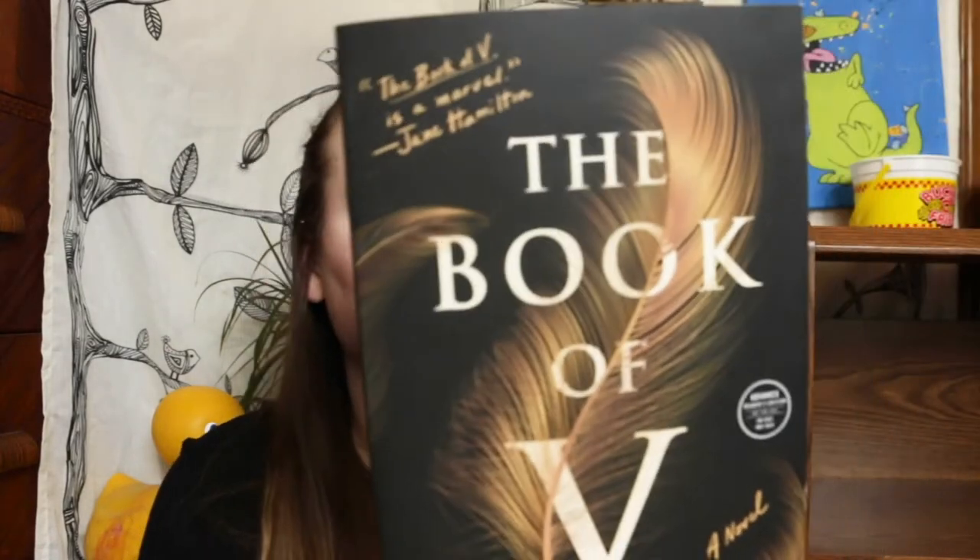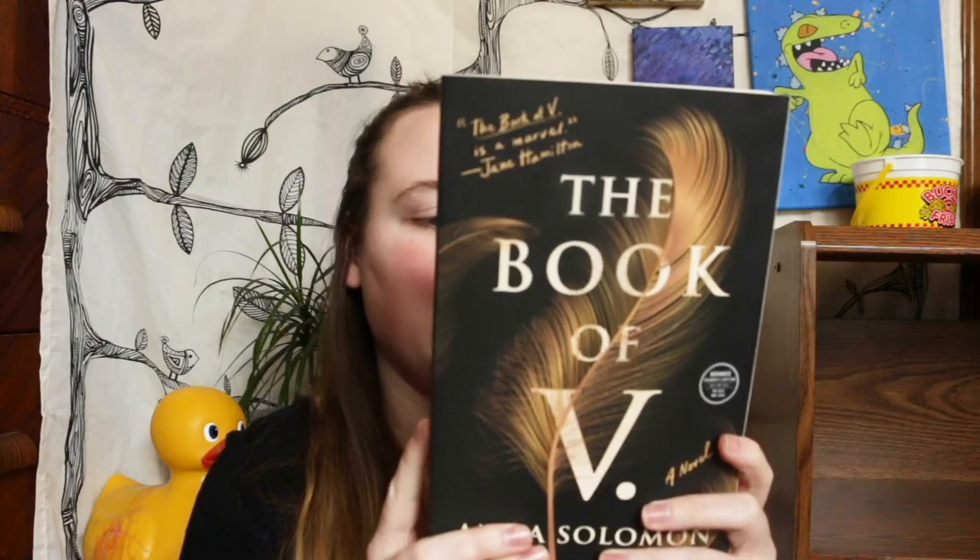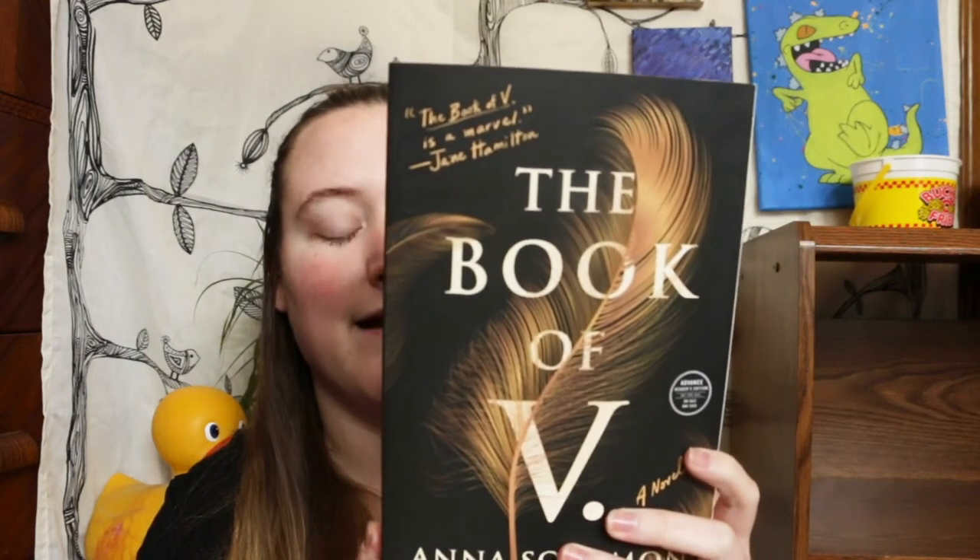I also found two ARCs from a bookstore near me — once the owners read the ARC, they let other people take it. I found Lakewood, which comes out in March 2020. It's about a girl and the sacrifices she'll make to keep her family functional and financially supported — she goes to a medical facility in Michigan and pretty much lets them experiment on her. The other ARC is The Book of V, which comes out in May. It follows three different women; the last line describes it as a bold and contemporary investigation into the lives of women across centuries.